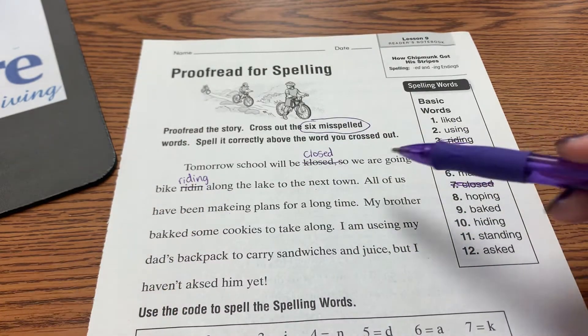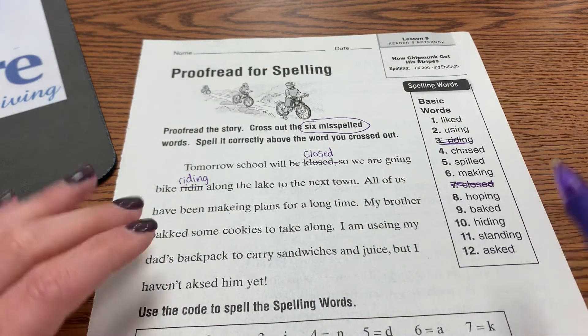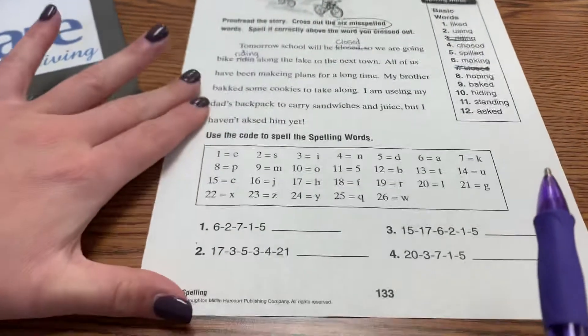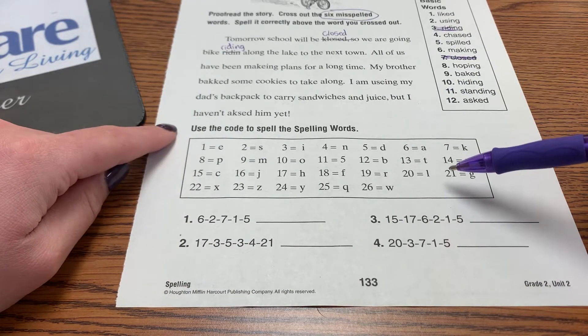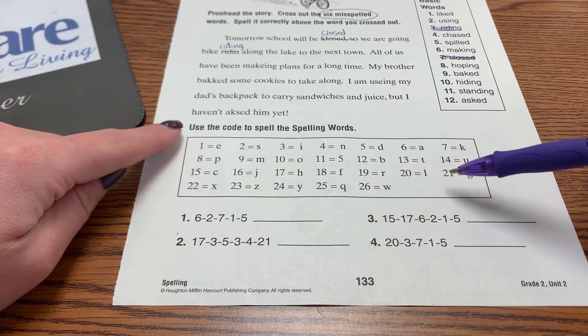Go ahead and find the rest on your own. Pause this to do so. Then when you're ready, come down to the bottom. Use the code to spell the spelling words. This is fun.